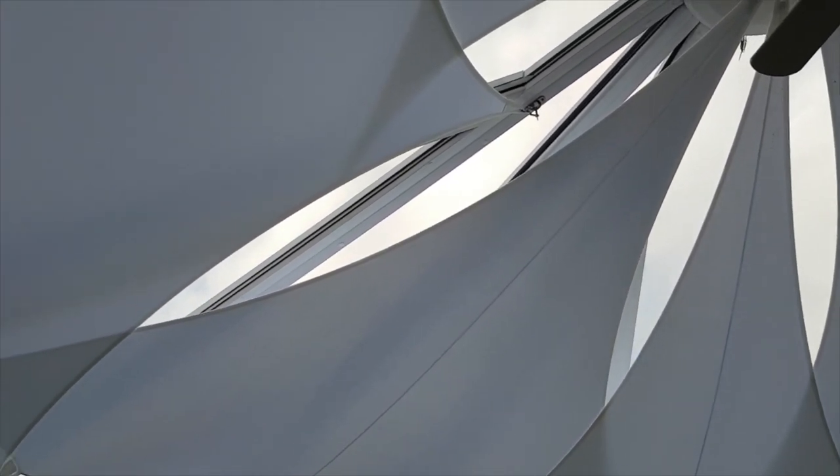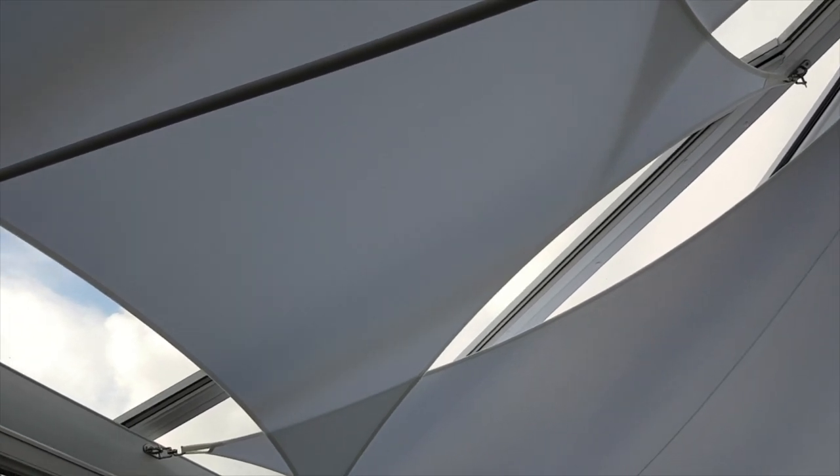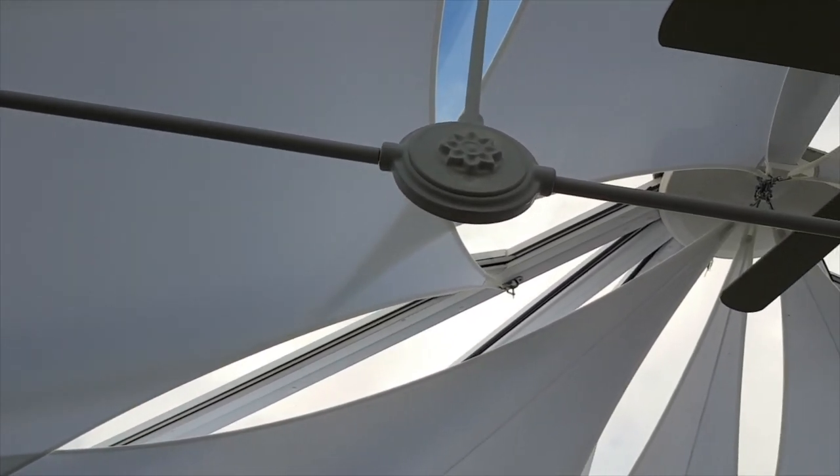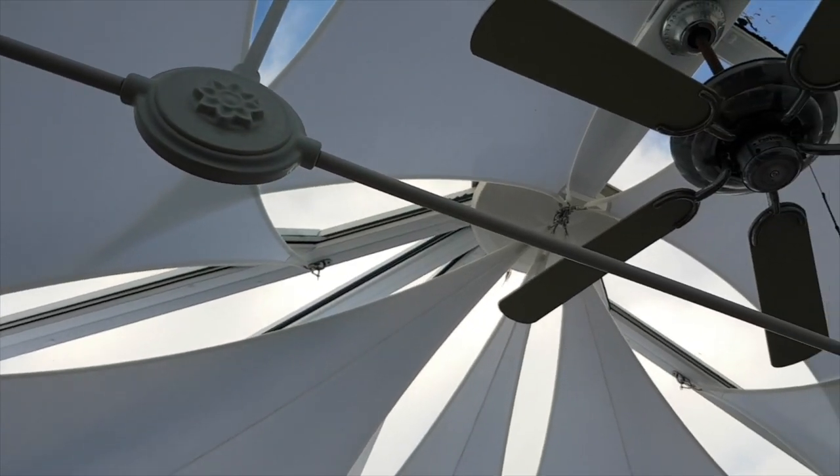We love the patterns they make. Rain, frost, sun, moonlight — there's always something to see in the patterns they make.